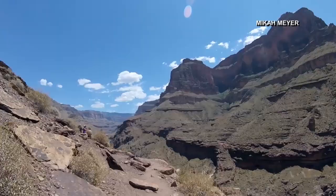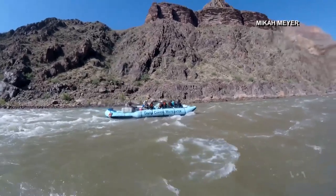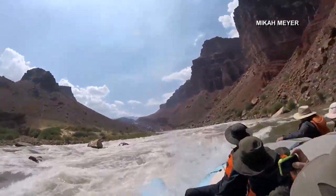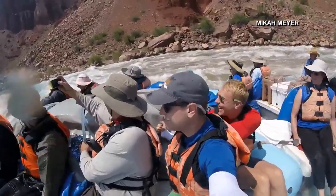Scientists and visitors both can explore the massive canyon by foot and by raft, which is what Micah did on an 8-day, 362-kilometer rafting trip on the Colorado River.